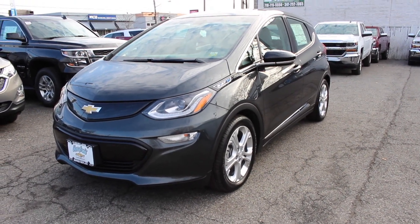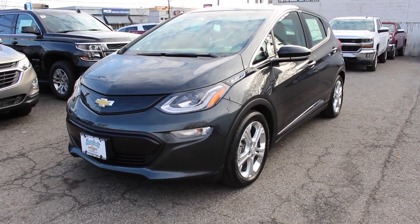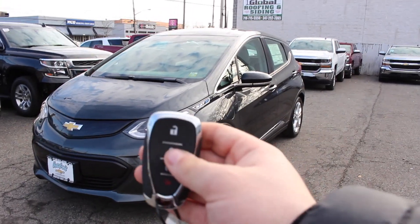What's up YouTube? Jay Malibu0326 here, and today with me I have this brand new 2017 Chevrolet Bolt EV LT. We'll start off by taking a look at the key.